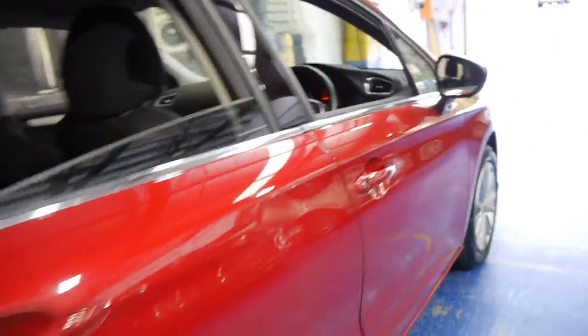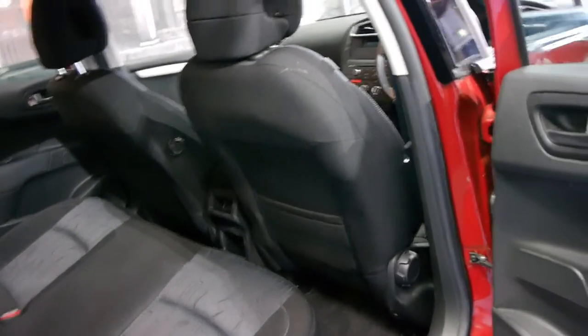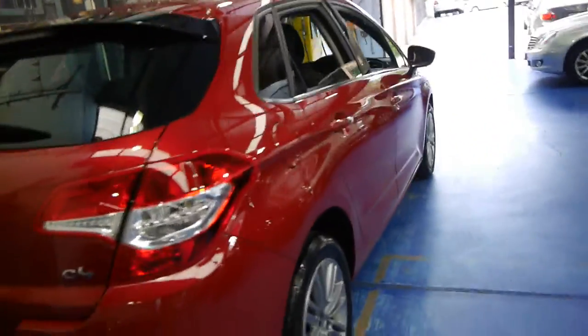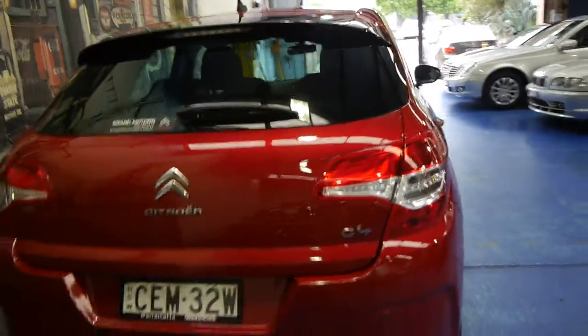It's got the original Citroen floor mats, which is great, and all the wheels and tyres are in excellent condition. It's charcoal on the interior, which is nice and easy to maintain. The car has also had tinted windows fitted and it's got rear parking sensors.